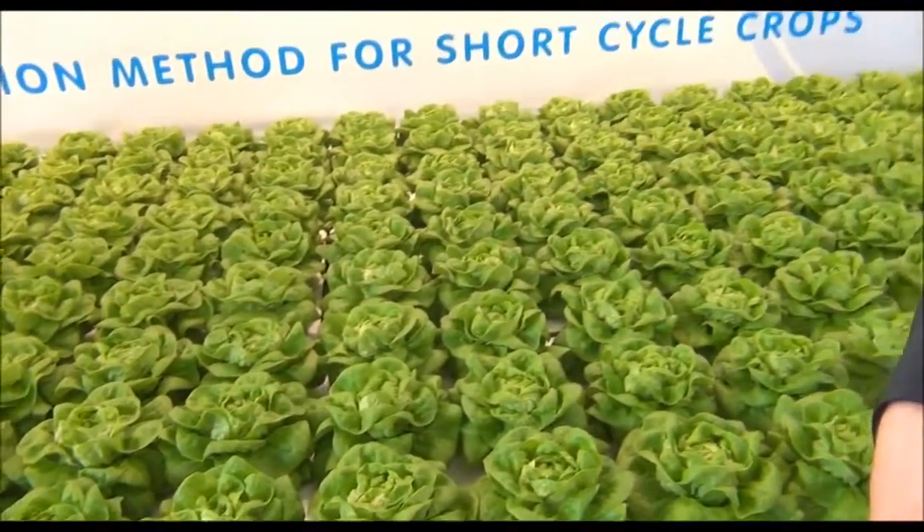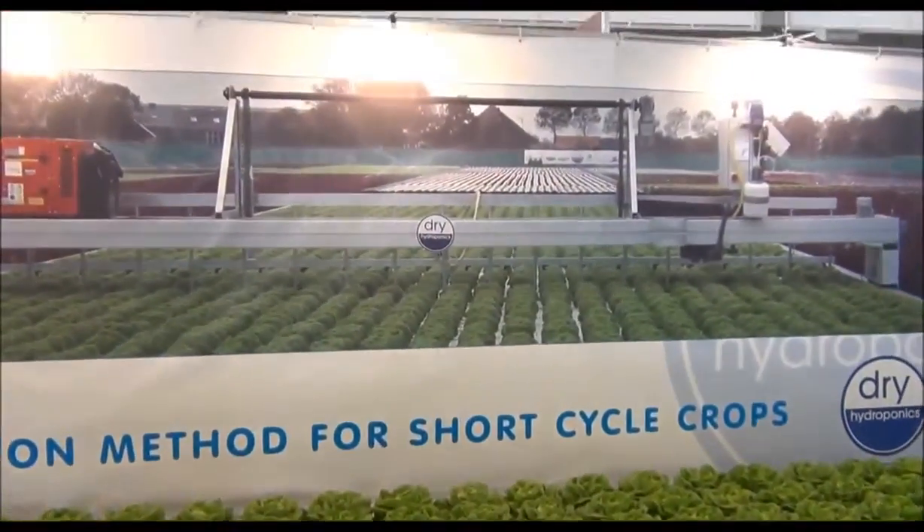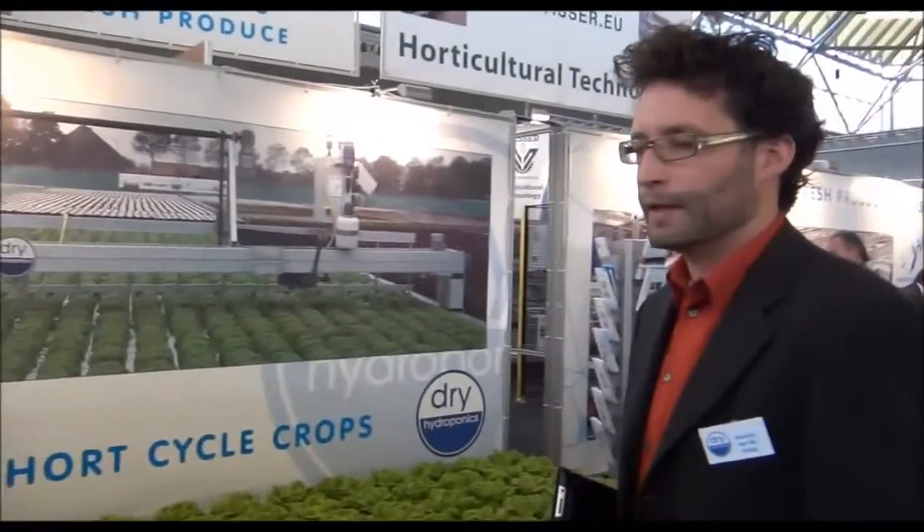We think it originally came from Canada, maybe Cornell University. And we think we improved it a lot, because what we do is look at dry matter. Dry matter shows you what the quality of your production is, and at the moment we are more than 20% higher in dry matter compared to any other hydroponic system.